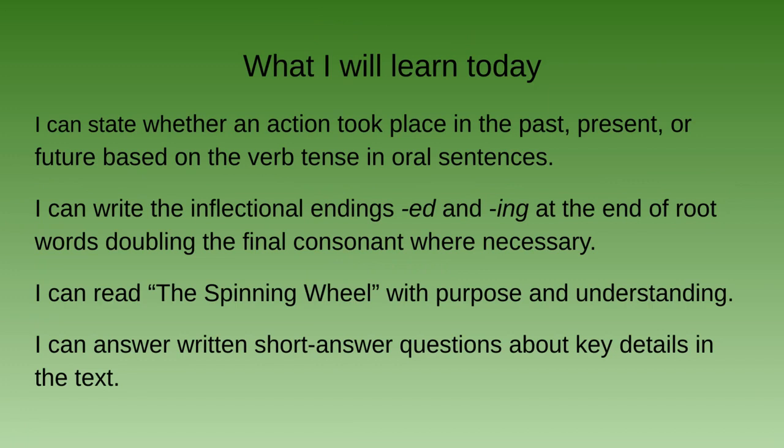I can write the inflectional endings -ed and -ing at the end of the root word, doubling the final consonant where necessary. That means you would have to add another n or b or whatever that final consonant is — it might need to be doubled.